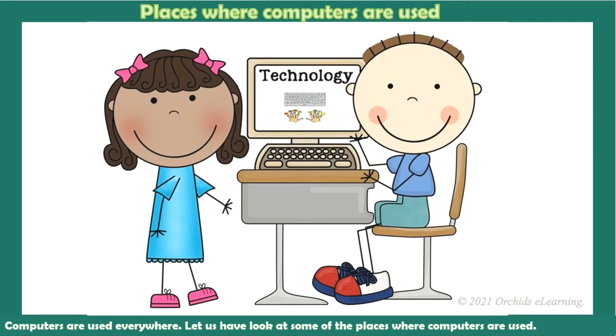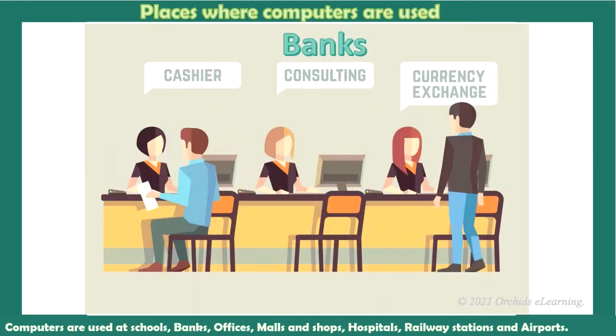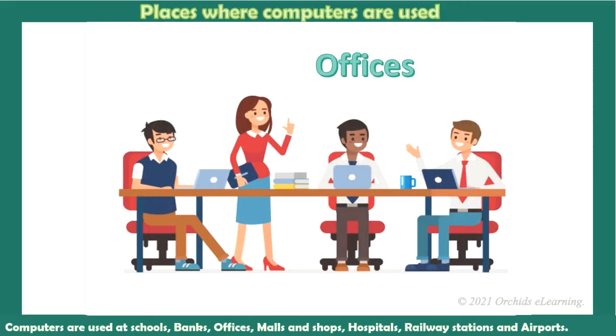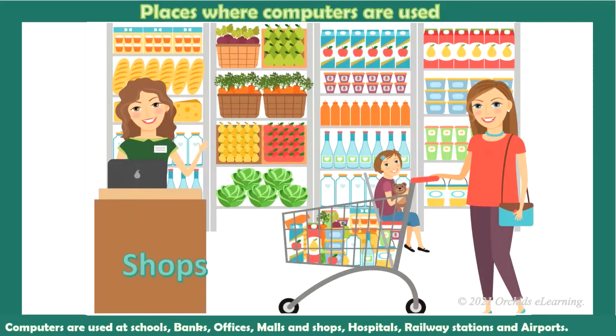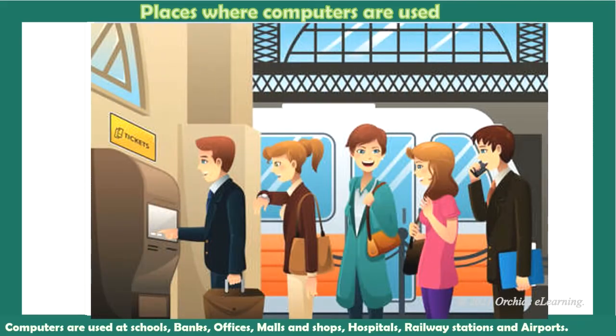Let us have a look at some of the places where computers are used. Computers are used at schools, banks, offices, malls and shops, hospitals, railway stations, and airports.